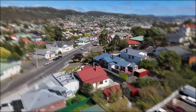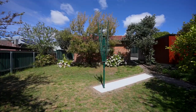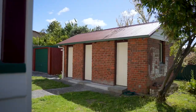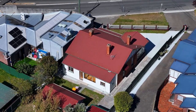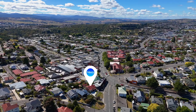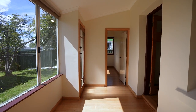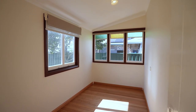Set on a generous 657 square metres, this property is perfectly positioned in a peaceful and private location, yet within easy reach of all that South Launceston has to offer, being just a short five-minute drive to the Kingsview Precinct with an array of shopping, dining and entertainment options, while the vibrant Launceston CBD is only moments away.